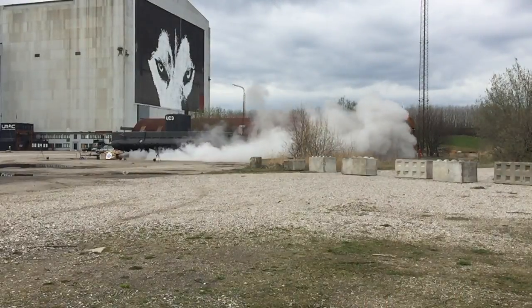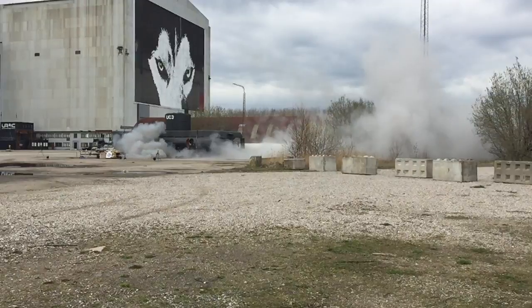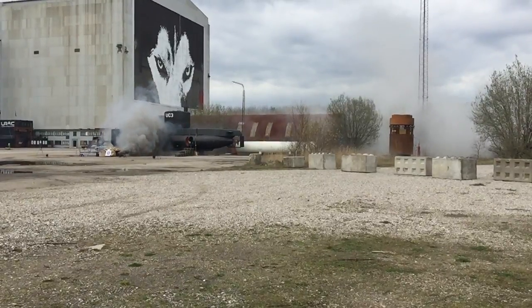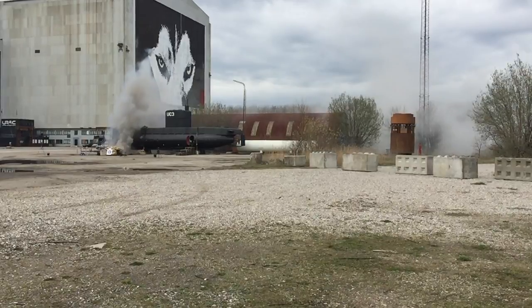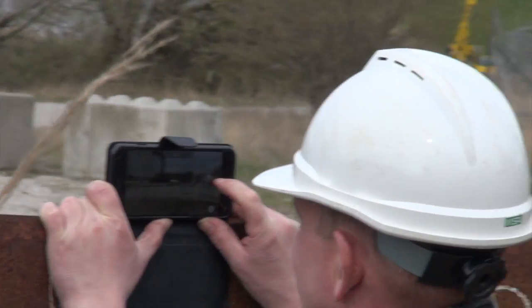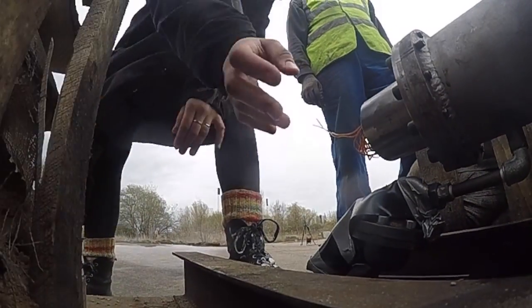The smoke that we see is largely salt. Potassium perchlorate decomposes into potassium chloride, which is very close to sodium chloride that we know as table salt, and it's really not a problem. The salt simply lands and is dissolved in the rain. So it's not a problem. Combustion as such is quite clean because there's a lot of oxygen per kilo of bitumen fuel.